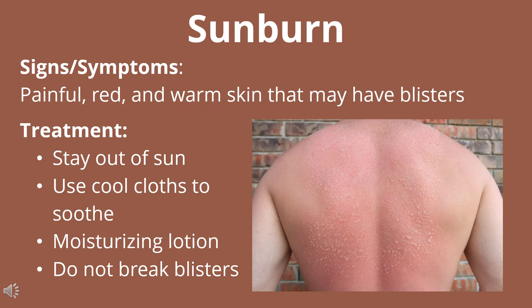The next heat illness is sunburn. This is identified by painful, red, and warm skin that may have blisters. To treat these, you'll want to stay out of the sun, use cool cloths to soothe the skin, and you can use a moisturizing lotion or gel like aloe. You do not want to break the blisters, as that can expose them to bacteria that can cause infections.